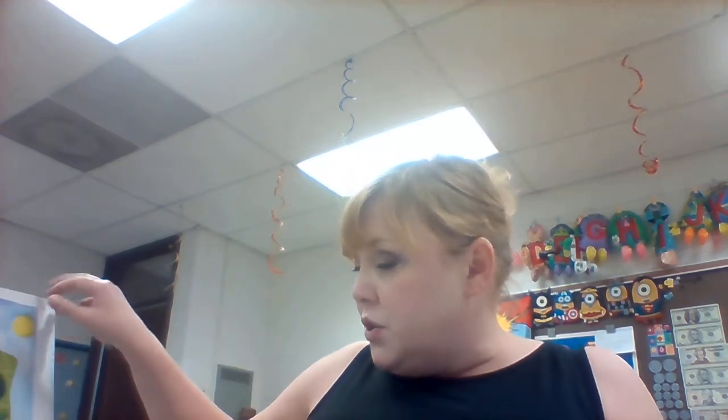Hi boys and girls. Happy to see you guys today. We're going to read a story today called A Grand Old Tree by Mary Newell DePalma. I hope you guys like it.